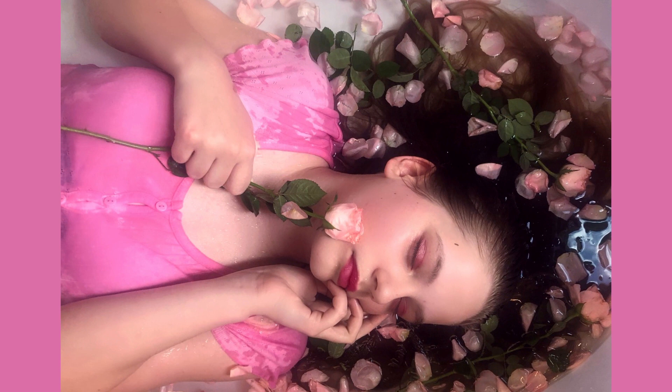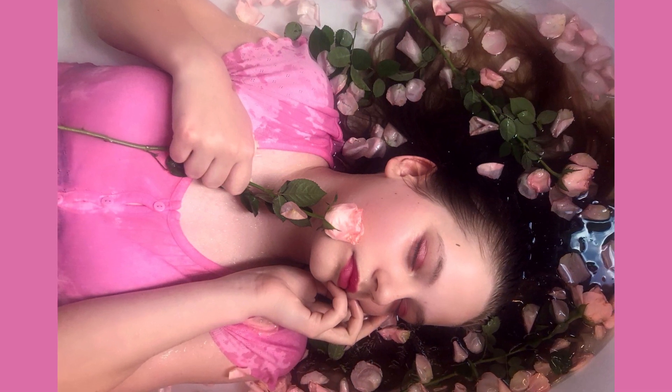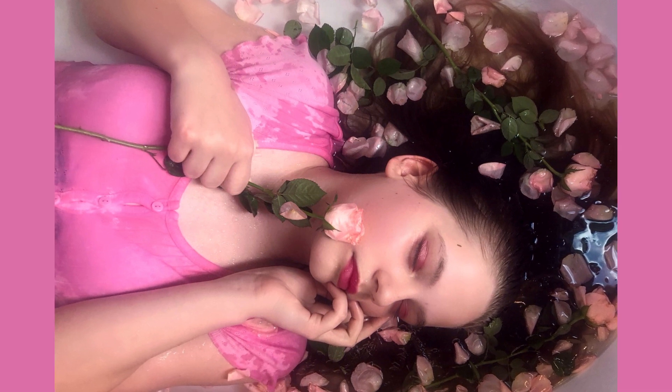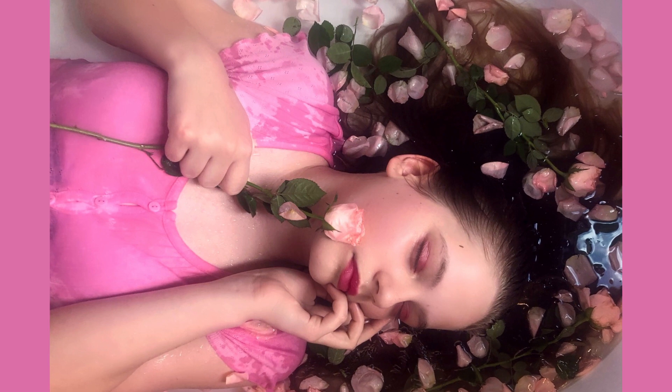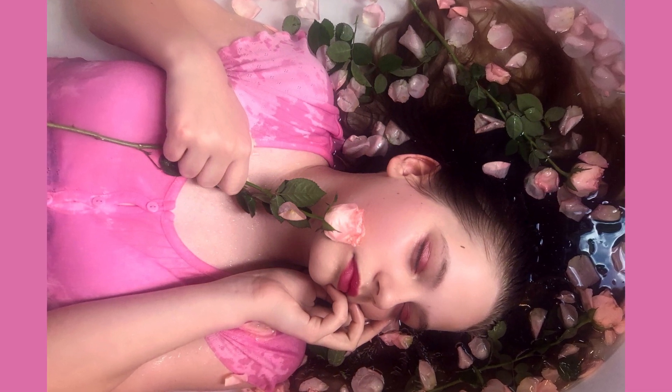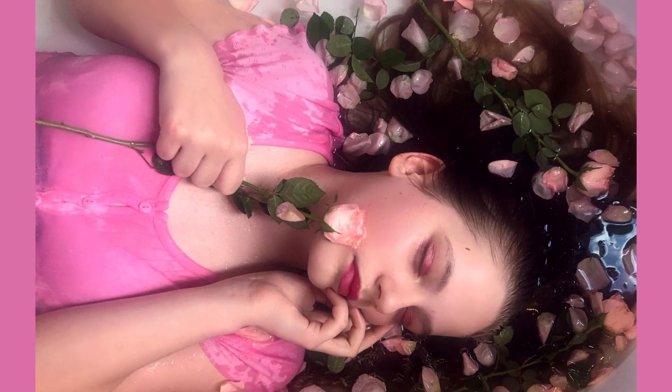Notice how her hand and flower frame her face, and how the rose petals are artfully sprinkled in the hair and water. How the girl looks asleep or dreaming. How the landscape format and her face tilted down make it look as if she is falling, slipping, sinking.